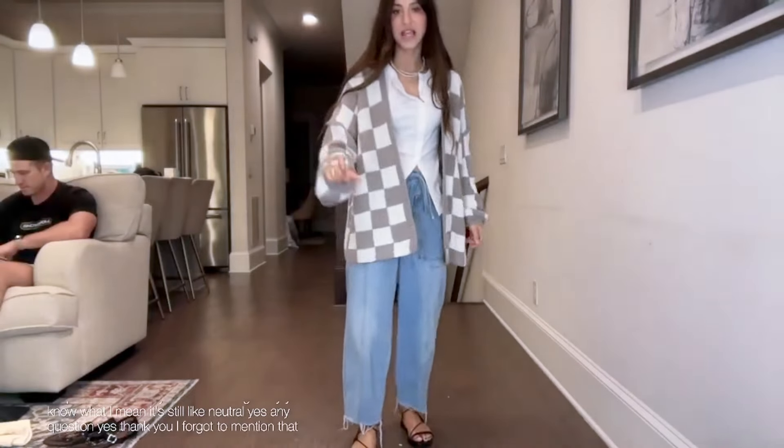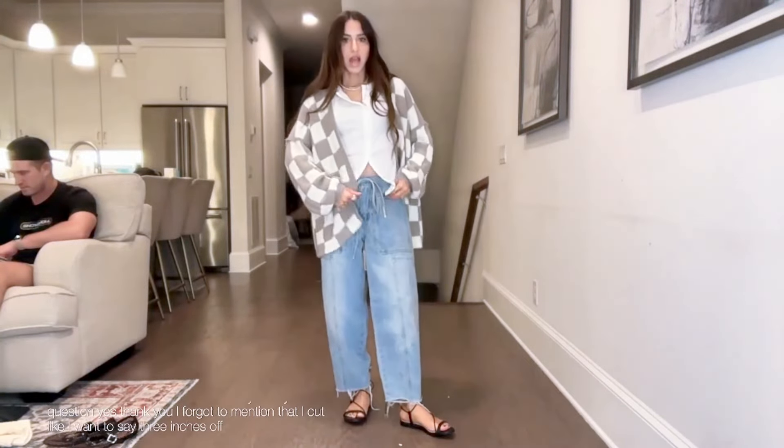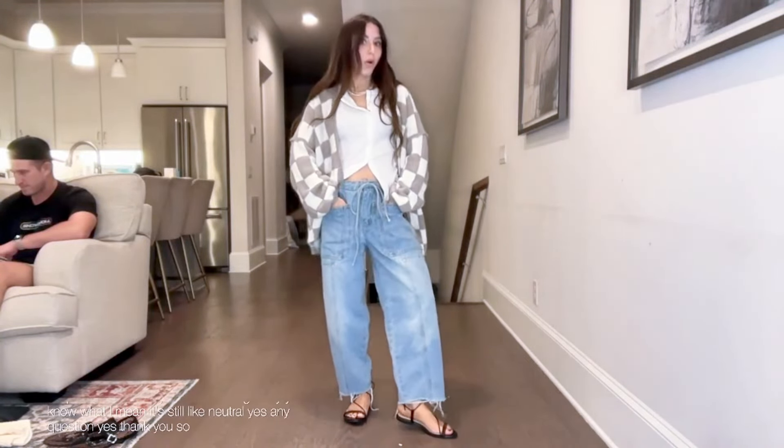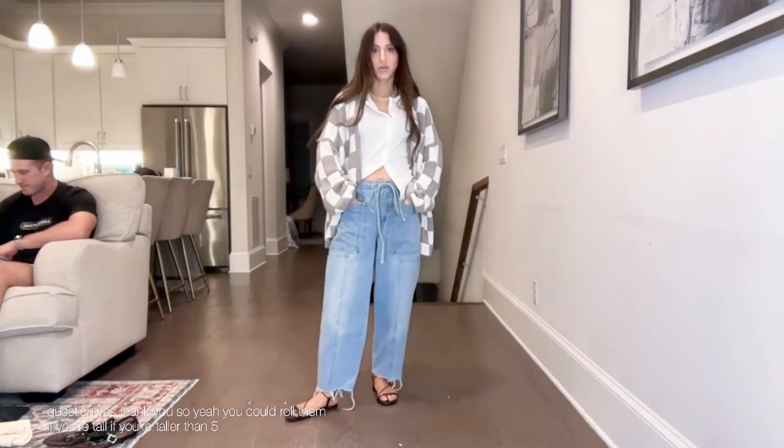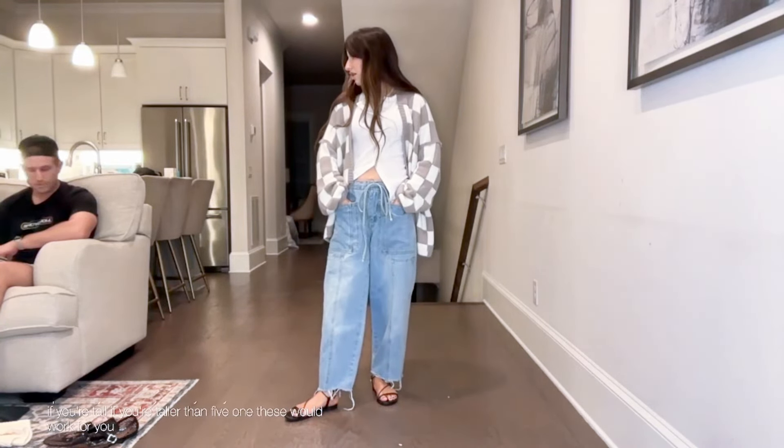Yes, I did cut the jeans — I cut about three inches off. If you're taller than 5'1 these would work for you without cutting, or you could roll them.